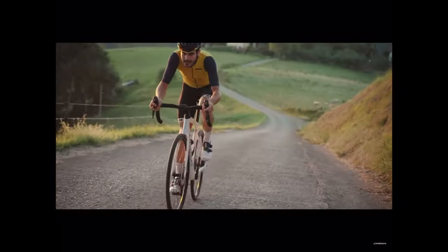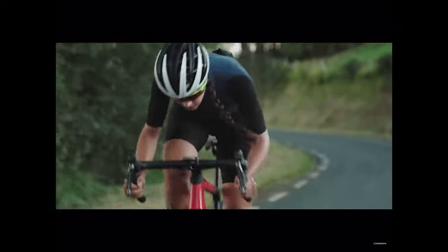Orbea have just released a brand new bike and they're claiming some significant aero gains. This bike also has some really nice features that I actually like. So let's get into it and have a look at this new bike Orbea have got called the Orca.